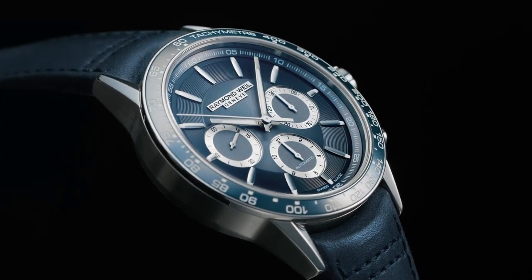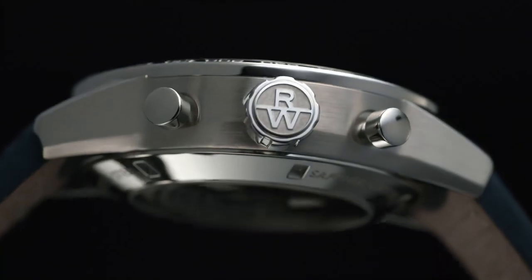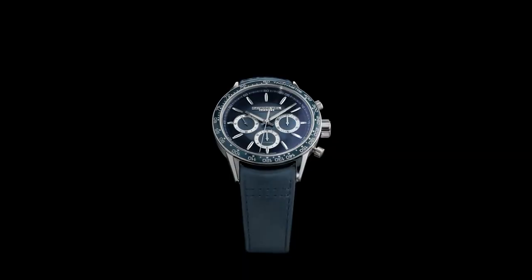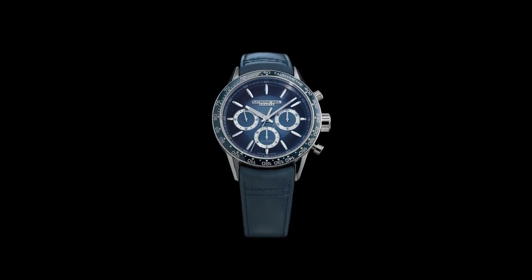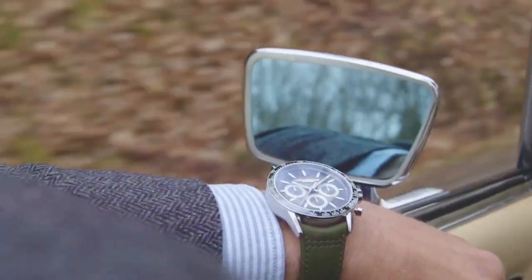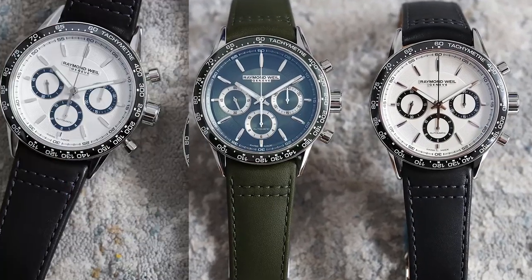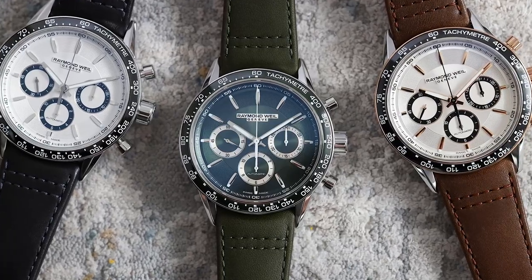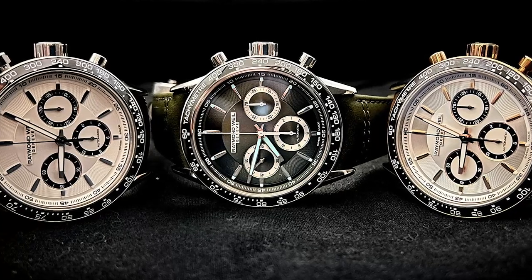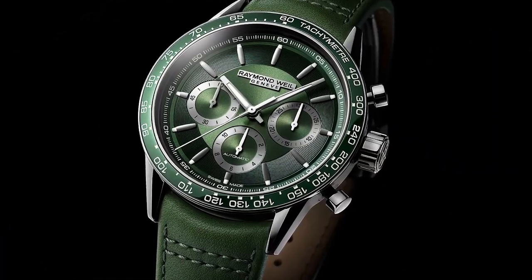Next, the Raymond Weil Freelancer Chronograph 7741. The Raymond Weil Freelancer Chronograph 7741 is a must-have timepiece. Its striking green color is in line with current trends and sure to make your friends green with envy. This Swiss-made chronograph features a ceramic bezel, generous amounts of lume, and a classic tri-compax design, all at an affordable price point. Its sleek and stylish appearance make it a standout choice for anyone seeking a high-quality green-themed watch.